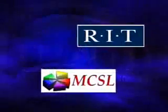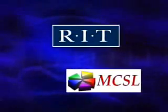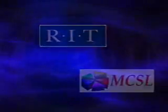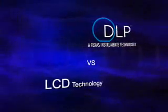The Munsell Color Science Laboratory at Rochester Institute of Technology conducted two tests sponsored by Texas Instruments to assess the picture reliability of data projectors utilizing DLP technology and projectors utilizing LCD technology.